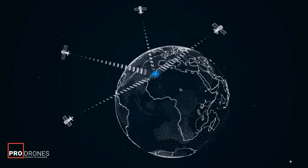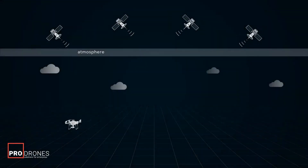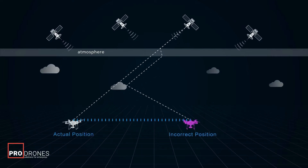However, GNSS probably suffers from positioning errors for various reasons. For example, satellite signals will be refracted when they pass through the atmosphere and will be reflected when they encounter obstacles, which will cause errors when calculating signal transmission time, and then errors in distance calculations, resulting in positioning errors of tens or even hundreds of meters.